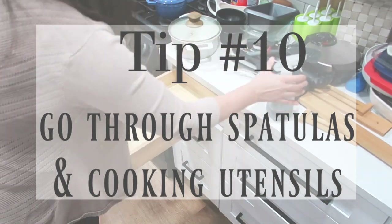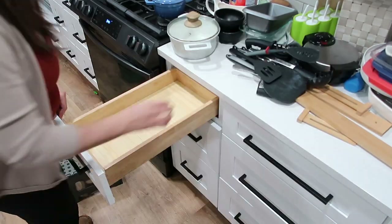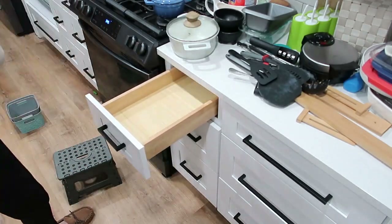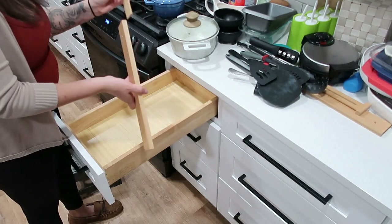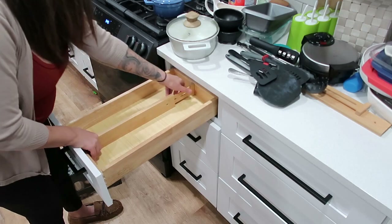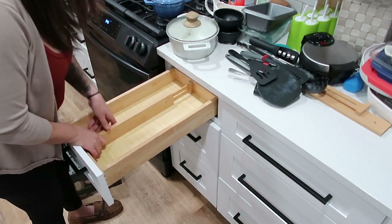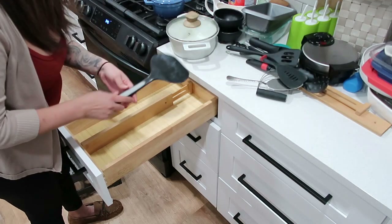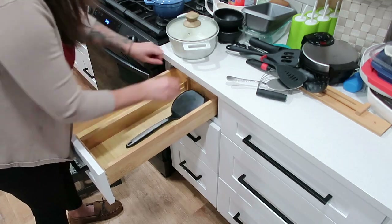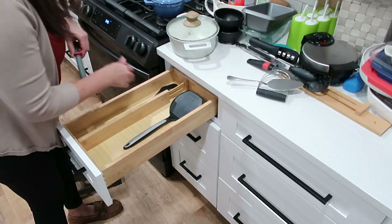Tip number ten: go through your spatulas and cooking utensils. You don't want ten spatulas and three spaghetti getters. I actually found these separators on Amazon — they came in a pack of five — and I'm so happy to finally use them. It's not a necessity, but it definitely helps to keep things separated and organized in the drawer.